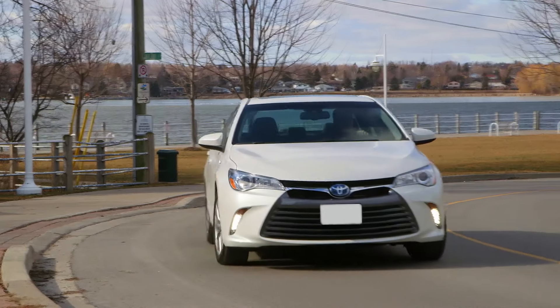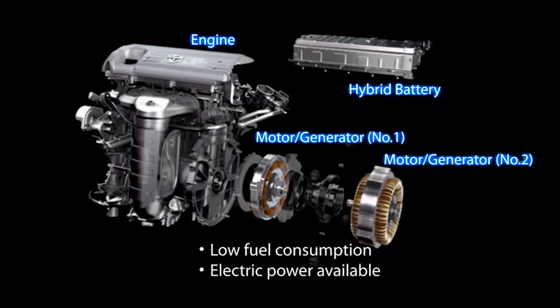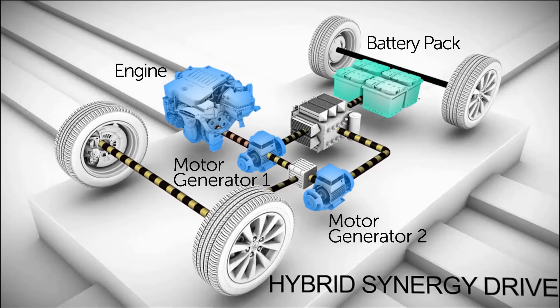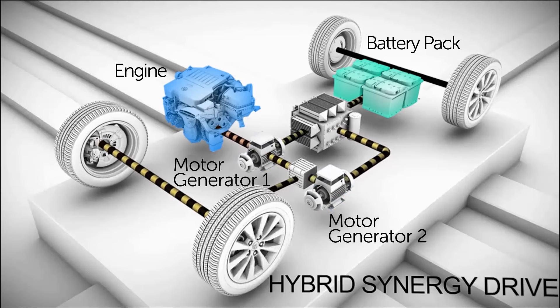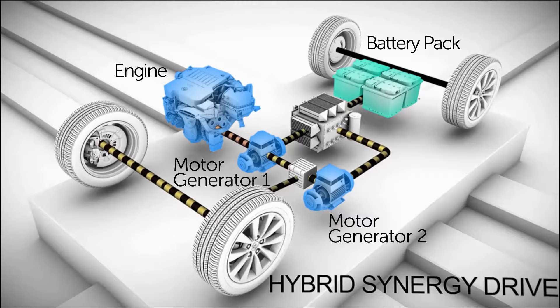Inside each hybrid vehicle, Toyota's power split device combines power from different energy sources. The device allows the vehicle to operate only on electricity, only on gasoline, or any combination of the two seamlessly and reliably.